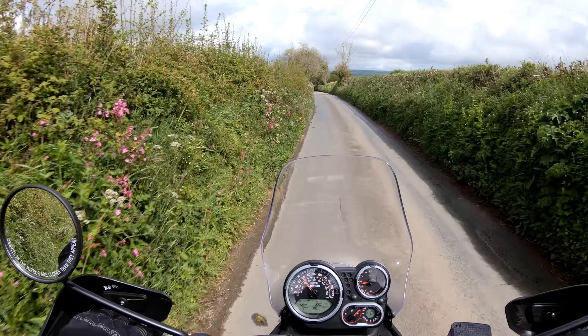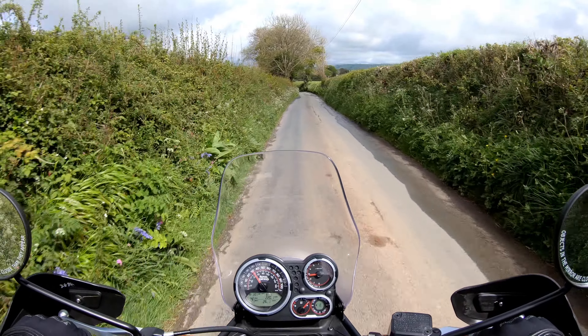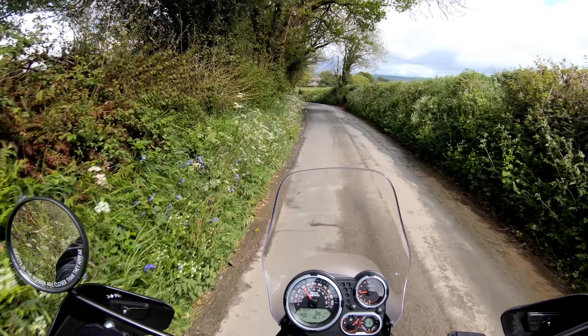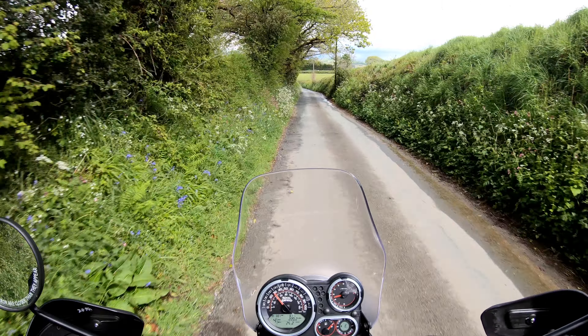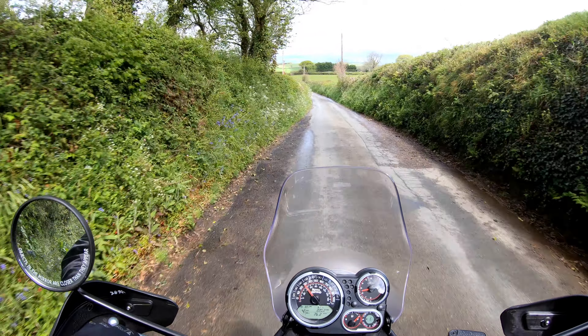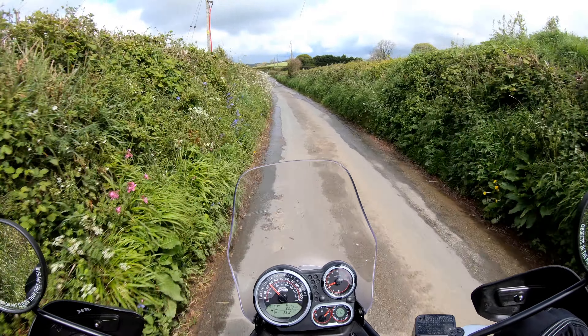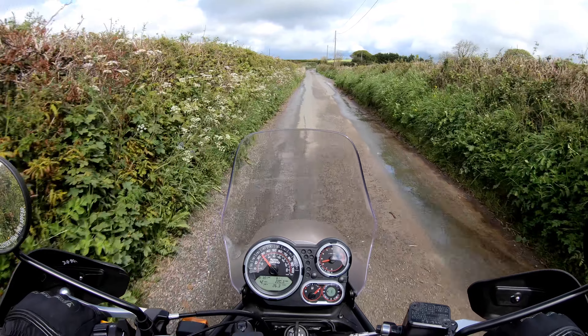Well, that was yesterday, and this is today, obviously. I've put the touring seat on and I've just come for a quick trip around the block to see how it feels. Definitely firmer, and I do feel sat up a bit higher. Won't be until I do a longer ride that I really know the difference.